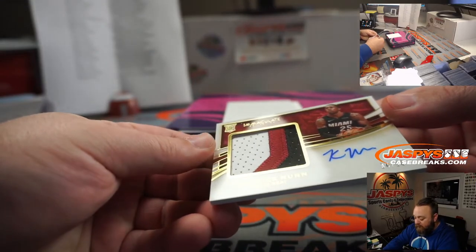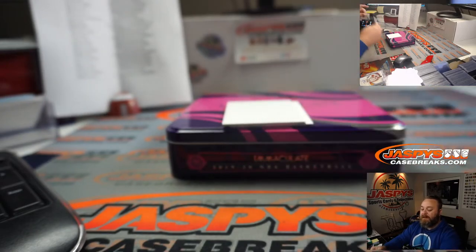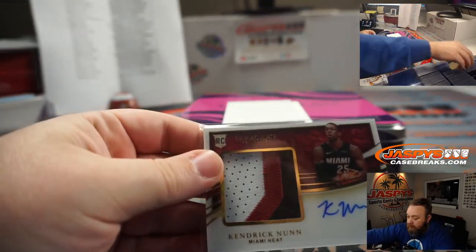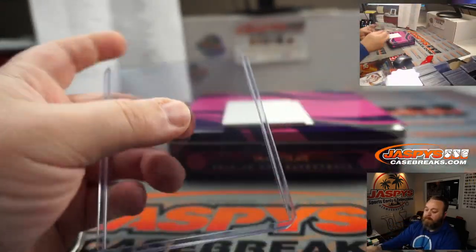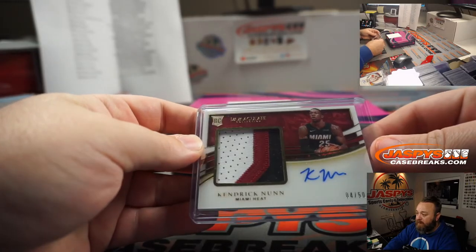And our last card — triple color rookie patch auto acetate, 4 out of 50, Kendrick Nunn for the Miami Heat — Reed Pierce. Nice hand here, man. Congrats, nice triple patch auto there for you.